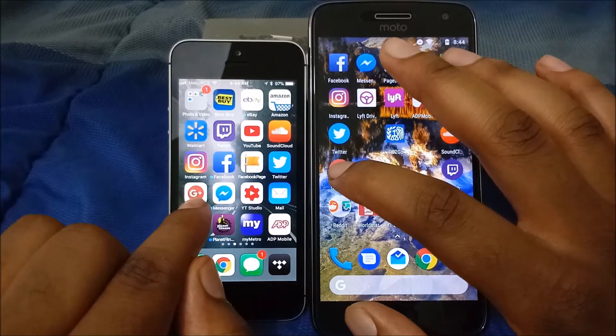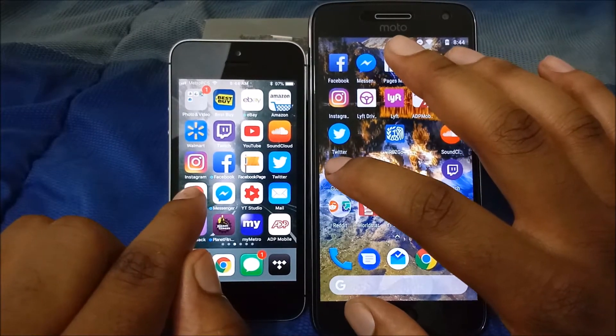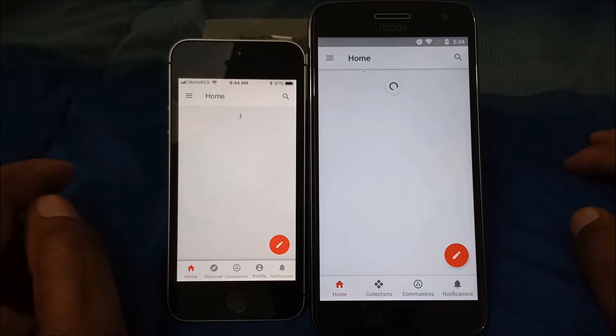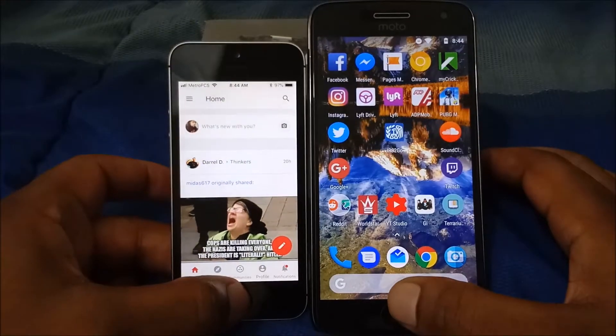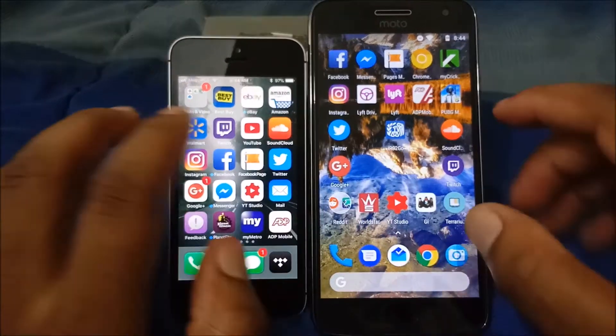iPhones are usually fast, but maybe because this is an A9 processor — it's still a pretty fast phone though. Next we're going to do Google Plus — three, two, one — alright, that went to the iPhone. The iPhone came back with a W there.